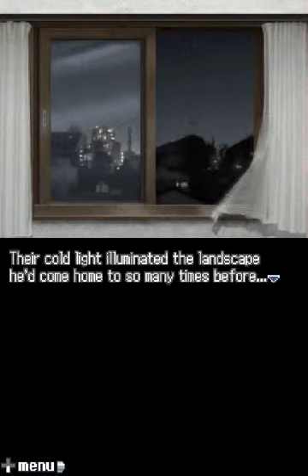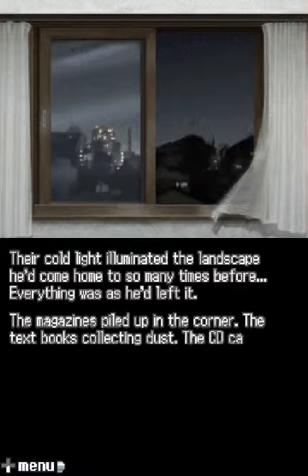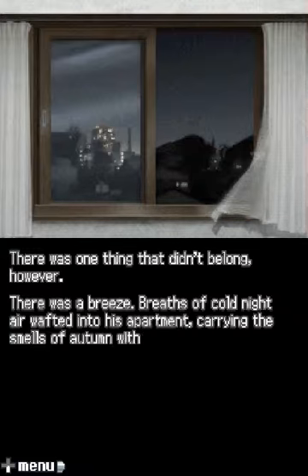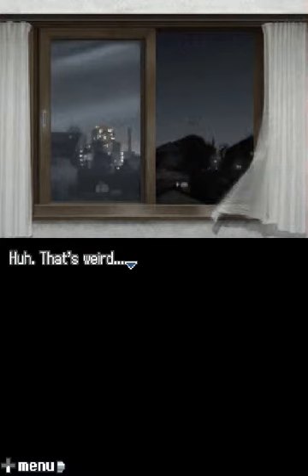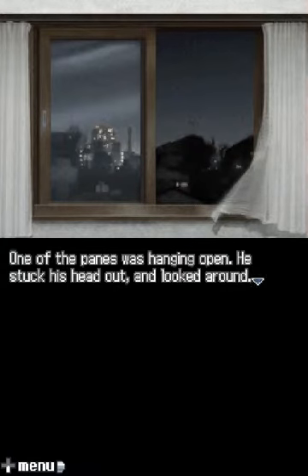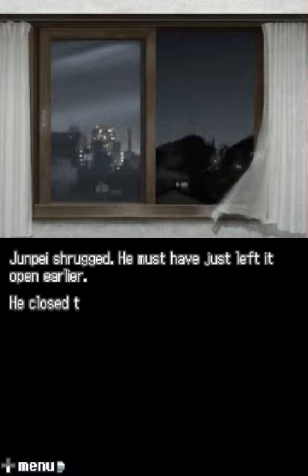Inside was his apartment — a small, one-bedroom affair that ran him about $630 a month. He moved into it when he entered college, and so far he'd been there for three years and seven months. He stepped inside and turned on the lights. The fluorescent lights on the ceiling blinked and flickered slowly to life, as if waking from a deep slumber. A cold light illuminated the landscape he'd come home to so many times before. Everything was as he'd left it: magazines piled in the corner, textbooks collecting dust, CD cases covering the floor. There was one thing that didn't belong — there was a breeze. A breath of cold night air drifted into his apartment, carrying the smells of autumn with it. The white curtain framing the window swayed gently in the wind. That's weird — did I leave that open? Junpei walked toward the window, trying to remember if he'd closed it. One of the panes was hanging open. He stuck his head out and looked around — nothing seemed out of the ordinary. Junpei shrugged; he must have just left it open earlier. He closed the window.